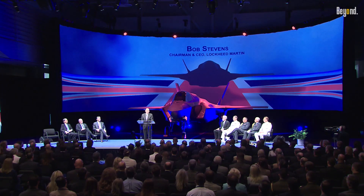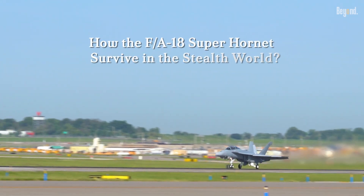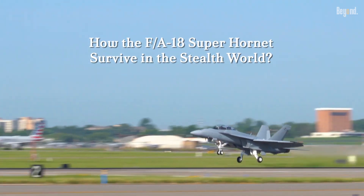But in today's era, many countries are developing stealth aircraft — with America at the top. So how does the F/A-18 Super Hornet survive in the stealth world?